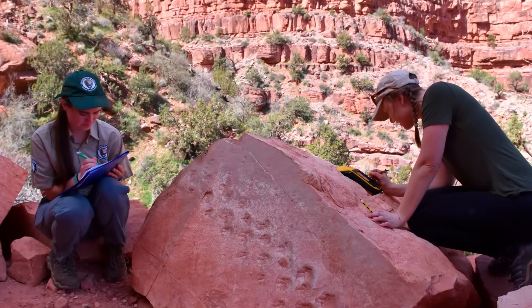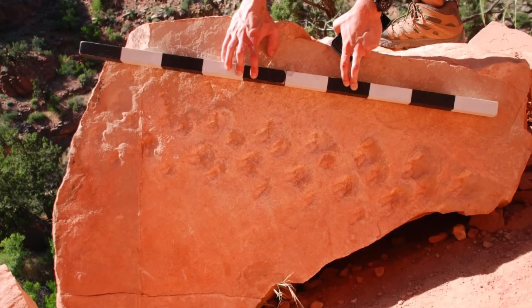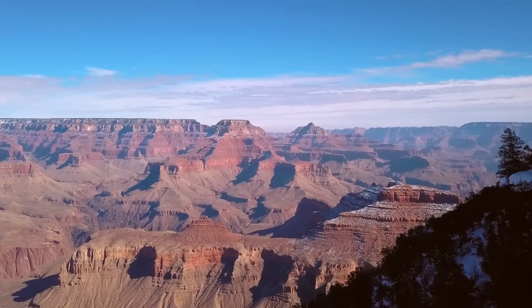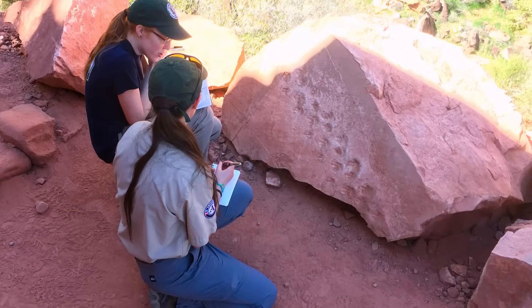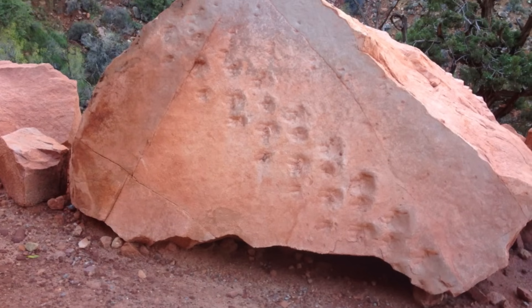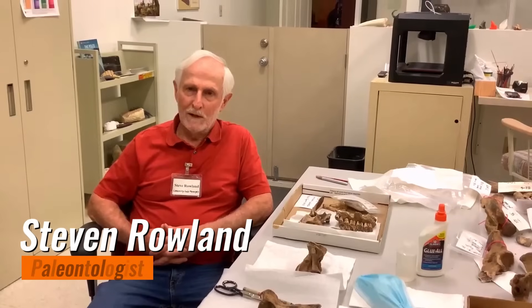Some prehistoric life forms were detected in the Grand Canyon when a cliff-falling boulder revealed them. Geologist Ellen Krill and her students were hiking the Bright Angel Trail in Grand Canyon National Park when Krill spotted a rock with unusual marks — a fallen boulder with footprint-like impressions. Krill took photos of these patterns and gave them to University of Nevada Las Vegas paleontologist Steven Roland for study.